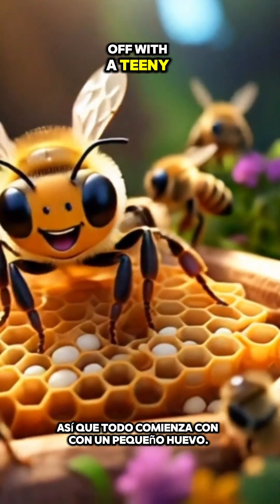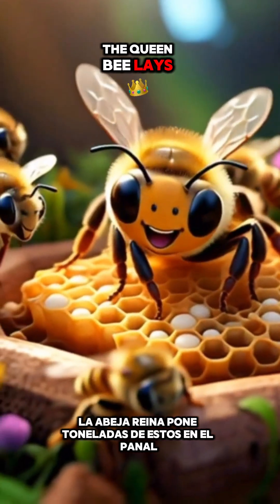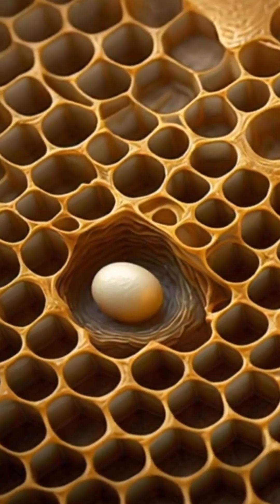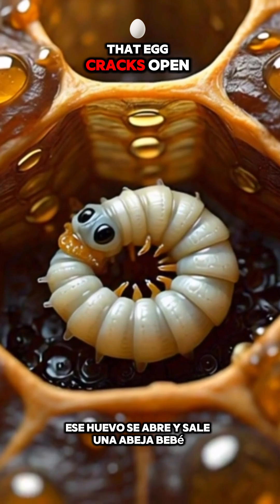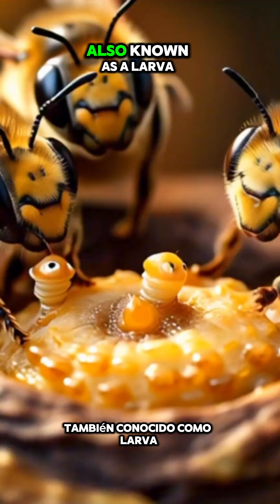It all kicks off with a teeny tiny egg. The queen bee lays tons of these in the honeycomb. In just three days, something super cool happens — that egg cracks open and out comes a baby bee, also known as a larva.